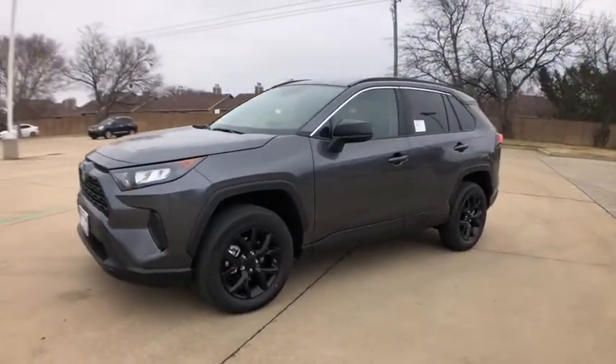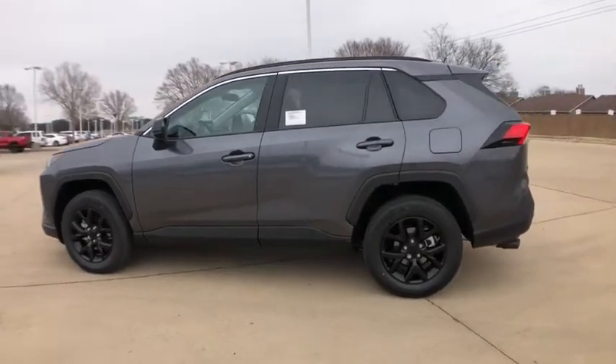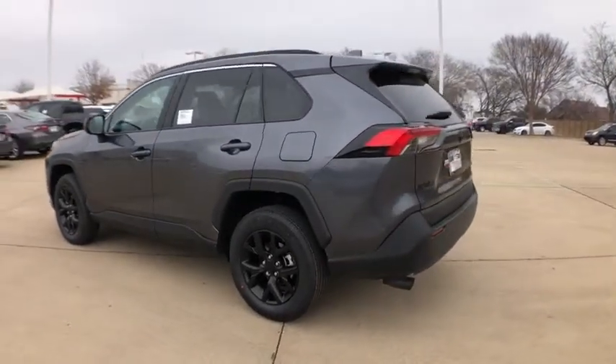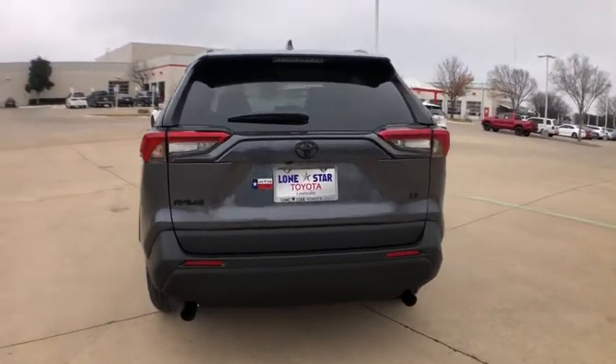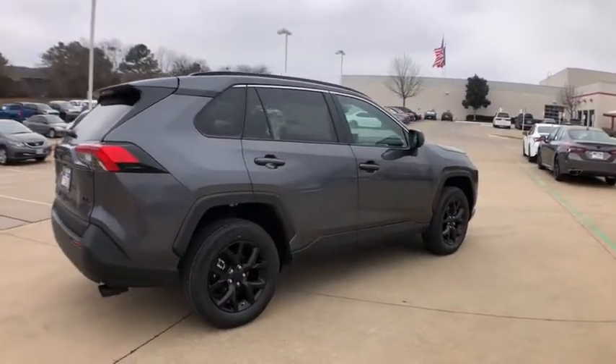Looking for the right vehicle? Check out the 2021 Toyota RAV4. The RAV4 is one of the most fuel efficient SUVs in its class. Versatile and efficient, the RAV4 mixes the comfort and drivability of a sedan with the benefits of an SUV.